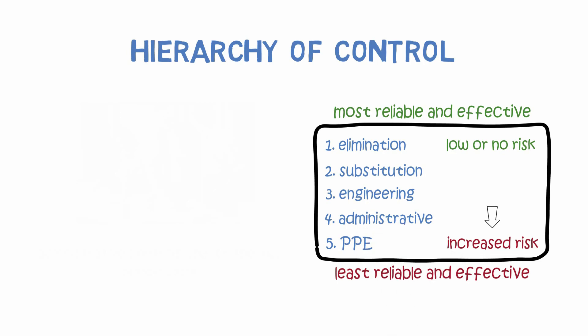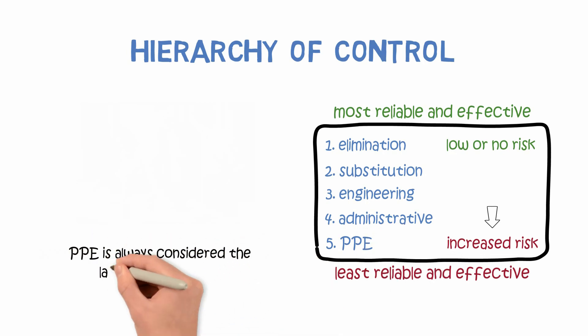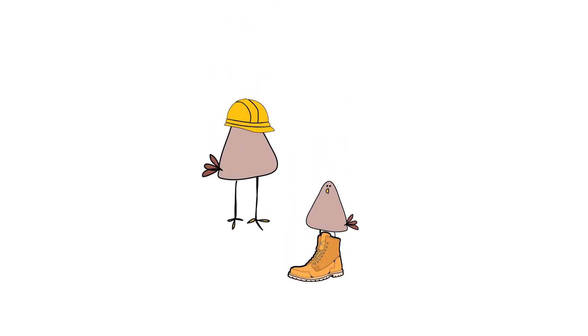Personal protective equipment is always considered the last line of defense. PPE is the least effective means of controlling hazards since it simply reduces the worker's exposure to the hazard and is only effective if used properly. Examples include steel-toed boots and hard hats.